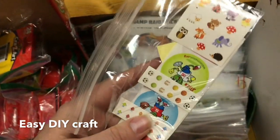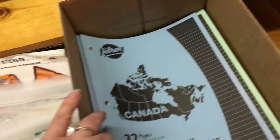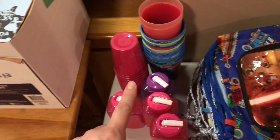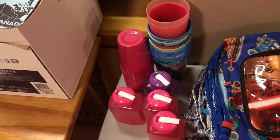Each child gets a note from us, a school book or lined paper, and a cup or water bottle. Cups are preferred because water bottles are a lot harder to put things in.